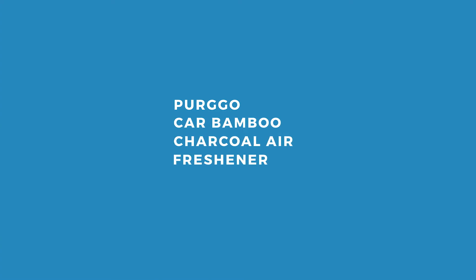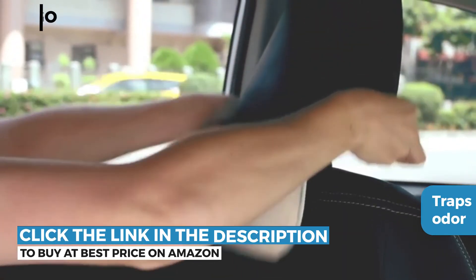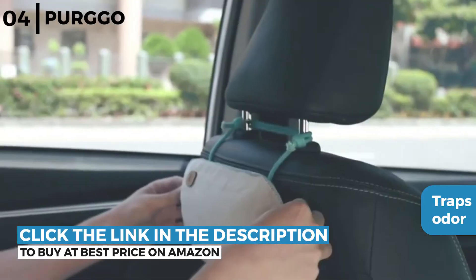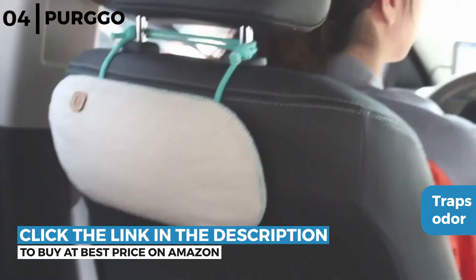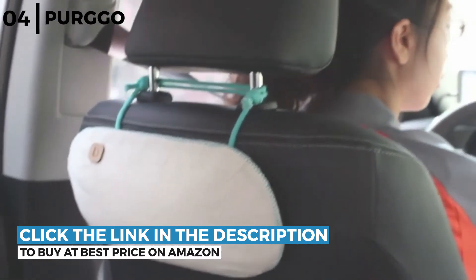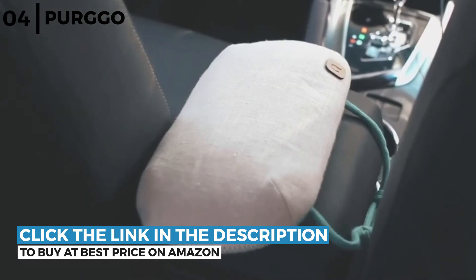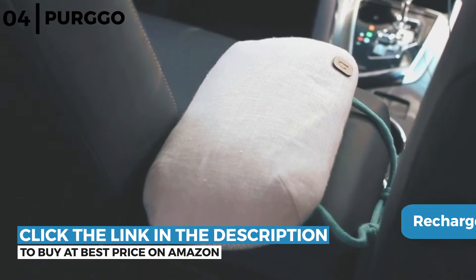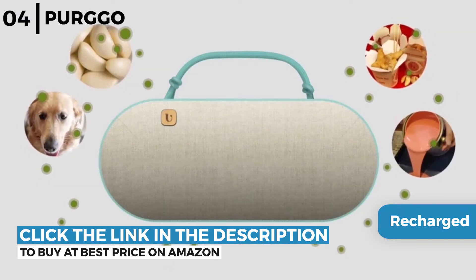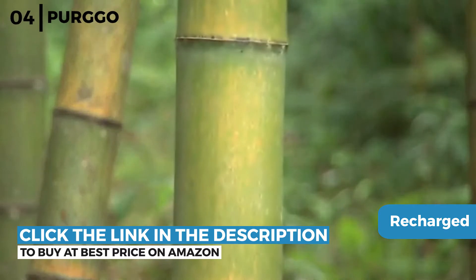The charcoal bag car odor eliminator coming up now is the Purgo Car Bamboo Charcoal Air Freshener. This bag is portable and traps odor as the air flows organically through the natural bamboo charcoal, making it a healthy, safe and renewable way to rid your car of persistent odors without the use of chemicals or plastics. It can be recharged in sunlight so it deodorizes and purifies 24/7 for more than 365 days, perfect for people with allergies or asthma.